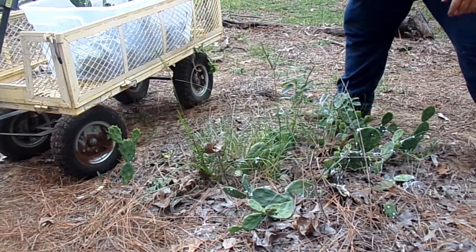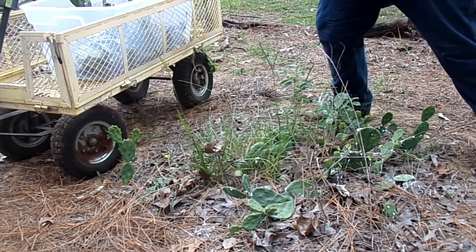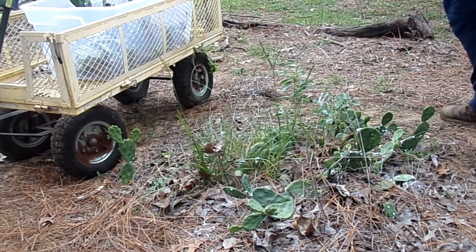I've got a big tub full now. I think I'm going to hunt around for some other cactuses on the property and see if they've got cochineals too. Thanks for watching.